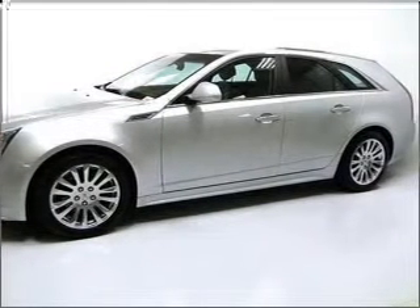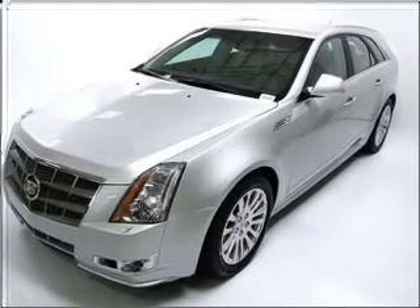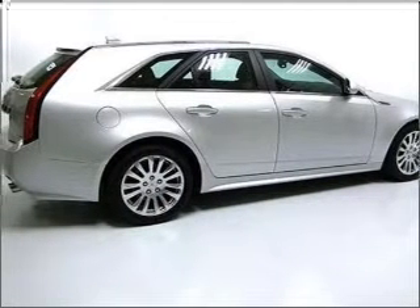Treat yourself to the splendor of a premium sound system. Brake safely with the anti-lock braking system. Indulge in the comfort of heated seats. Tailor the temperature to your preference and your passengers.